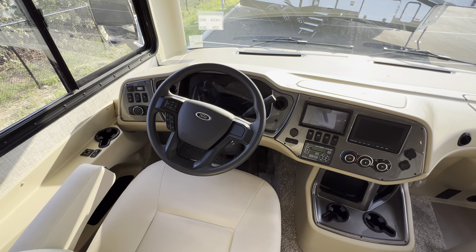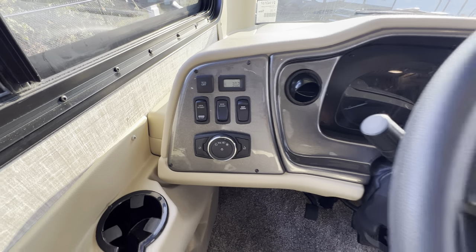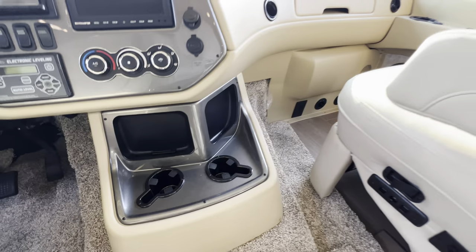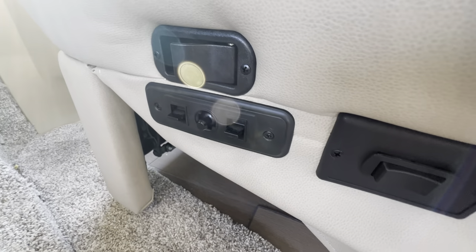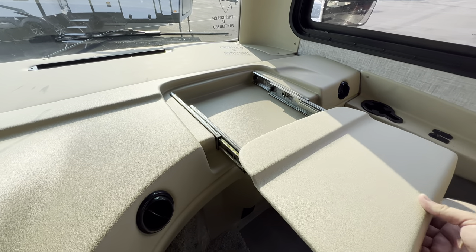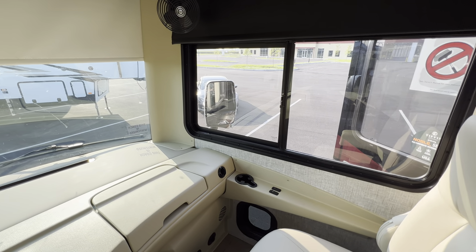This is the 7.3 liter Ford chassis. You can see all your buttons — generator start, auxiliary start, map light, and all that good stuff. You've got your solar shade, auto leveling, heat and AC, a couple cup holders, and some storage. The chairs are controlled with just a couple of buttons. There's a little pull-out tray too — pretty neat. You also get a small window there that might help with a blind spot.